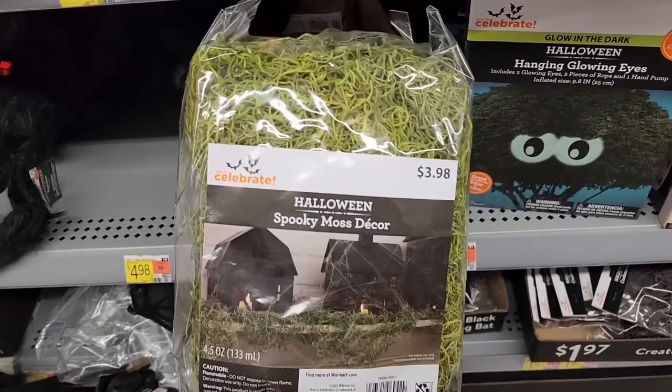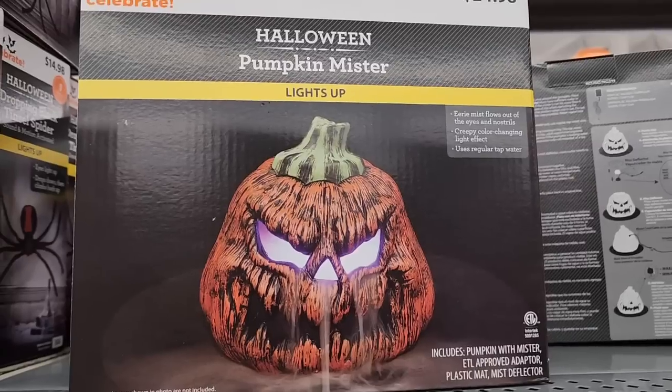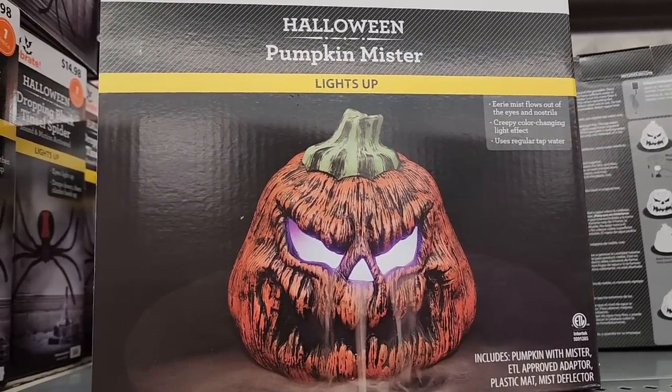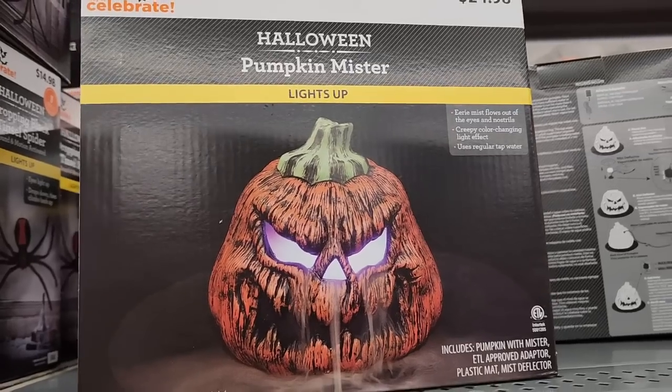$4.00 — you can get some spooky moss. $25.00. Pumpkin mister — he lights up and we call him Mr. Pumpkin.